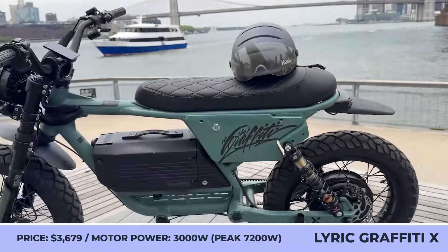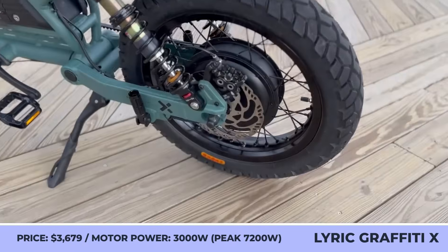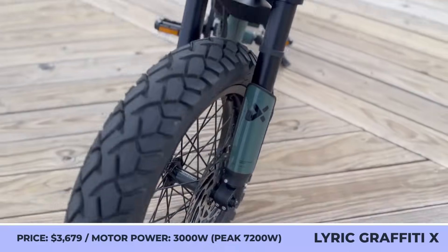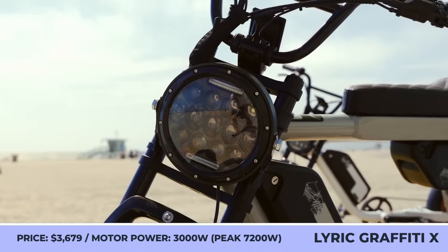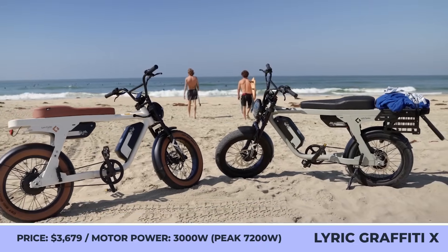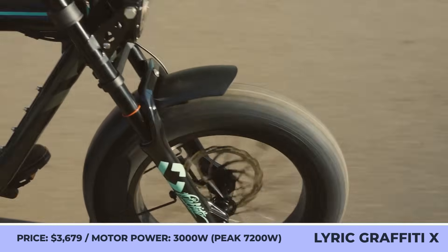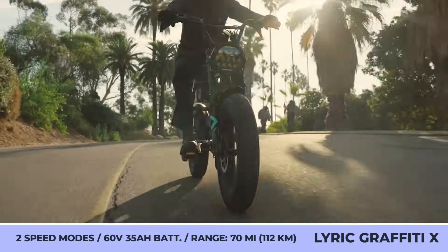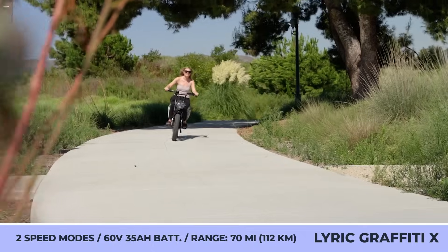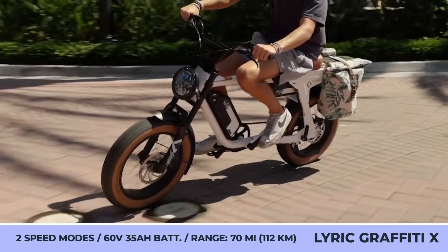Lyric Cycles Graffiti and Graffiti X. Besides awarding their e-bike with retro looks featuring a large rounded headlamp and a custom two-passenger scrambler seat, Lyric Cycles gave the Graffiti one of the most capable powertrains. It comprises a 2,500-watt electric motor and a 52-volt, 17.5-amp-hour battery pack. This model can be ordered with a dual-battery setup, allowing travel at speeds up to 38 miles per hour and distances up to 80 miles.